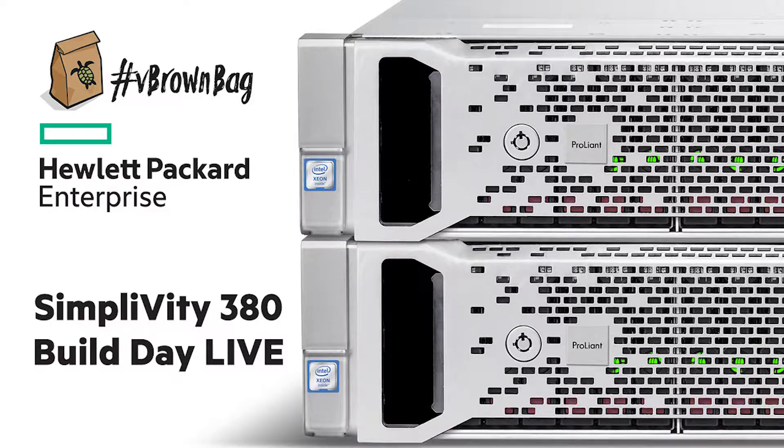Welcome to the vBrownBag Build Day with HPE SimpliVity here in Houston. To talk about some use cases where customers are seeing benefits from the SimpliVity platform, I'm joined by Brian Munson.